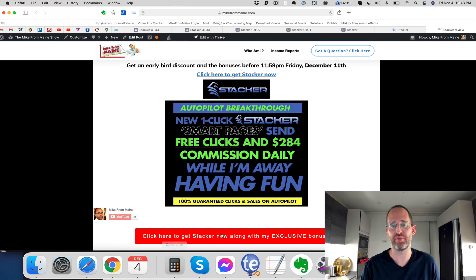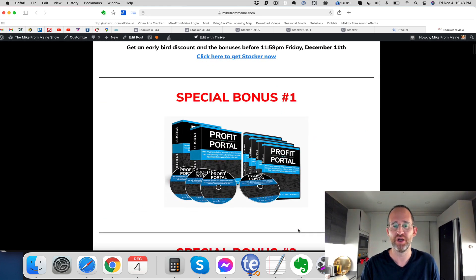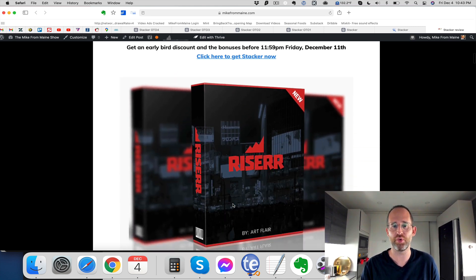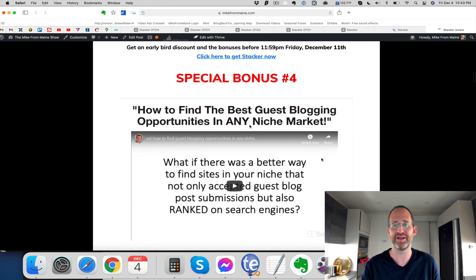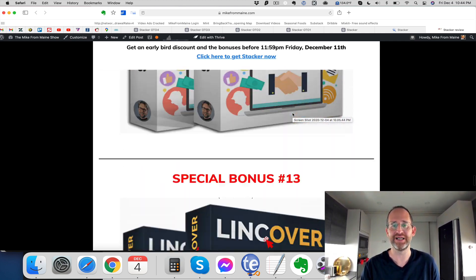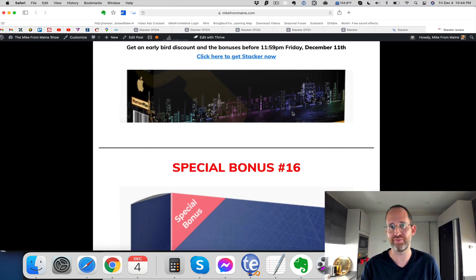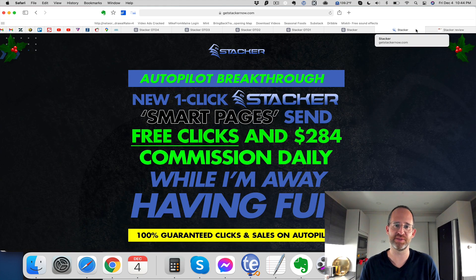Let's take a look quickly at the bonuses you're going to get if you pick this up through my link. I've got a ton of bonuses waiting for you inside of Warrior Plus once you pick it up. All these bonuses are real products that were launched recently by real vendors — I've got Profit Portal Riser by Art Flair, Dumb Little Cash Makers, How to Find the Best Guest Blogging Opportunities in any niche market. These are real products worth getting, and they'll all be waiting for you inside Warrior Plus after you purchase through my link.